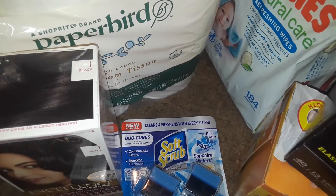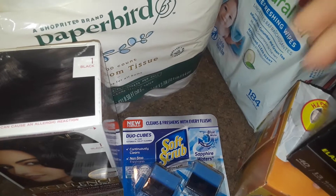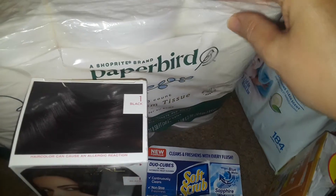Welcome to my channel. This is going to be a quick small ShopRite haul — it's not really groceries, just some basic items I wanted to pick up. So let's get started.